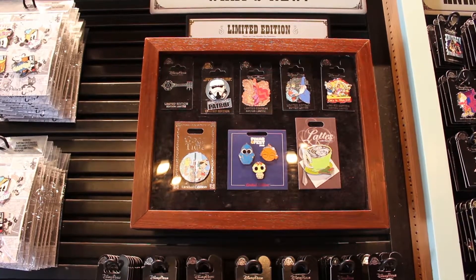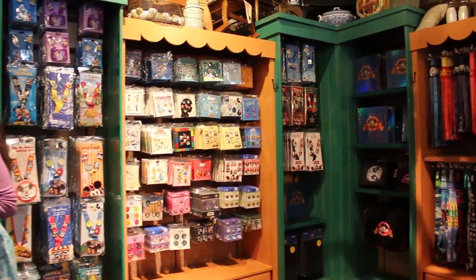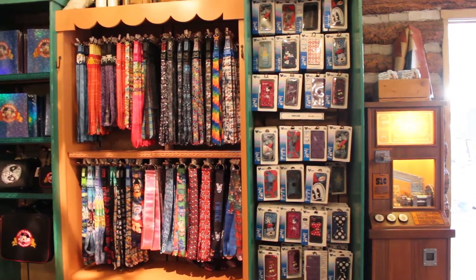I will provide links below to D23 and DVC if you are interested in what they have to offer. You will also find pin cases and pin books to store your growing collection. This is the store that Heidi and I purchased our small case for pins that we use to trade with other guests.